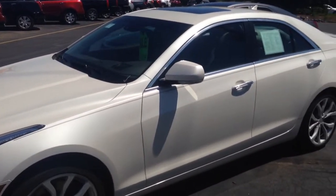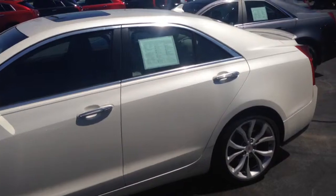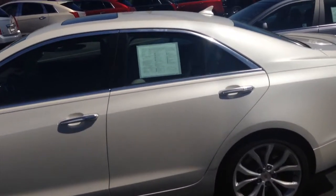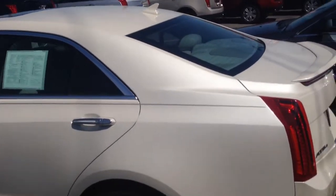I'm featuring the 2013 Cadillac ATS Premium Package this morning. It is white diamond in color, it does have shale interior. It's absolutely gorgeous — all wheel drive.